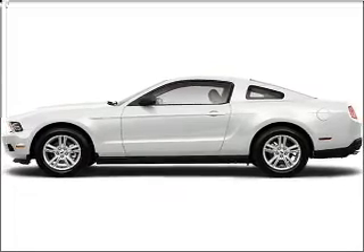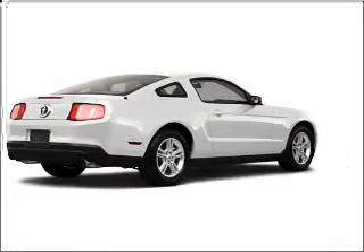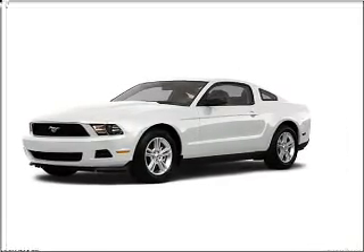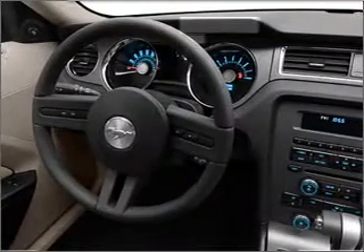You will turn heads in this 2011 Ford Mustang two-door coupe from Varsity Ford. This performance white Mustang has great safety features, including braking assist and more. We would love to put you in the driver's seat of this Mustang. Please contact us for more information.